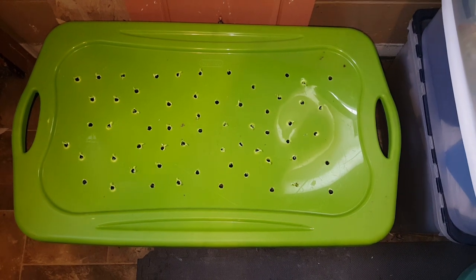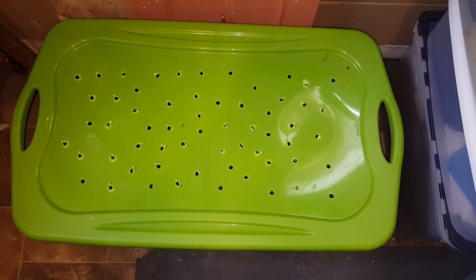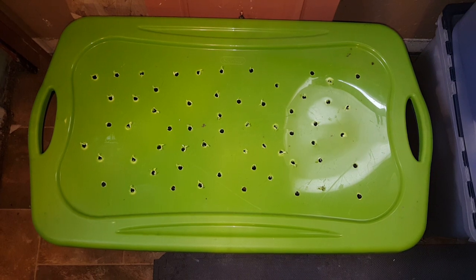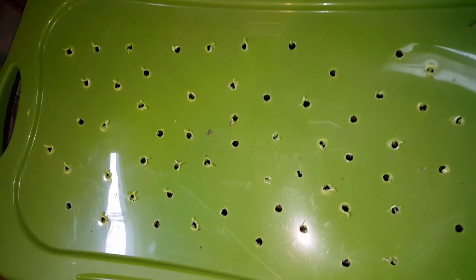I have a plan to put a screen up inside this bin, but I haven't got the screen material yet. My plan is to place a screen inside to control any worm escape. Let's take a look and start on this side first.